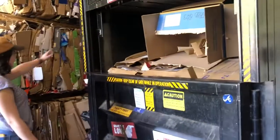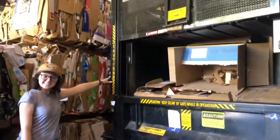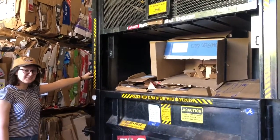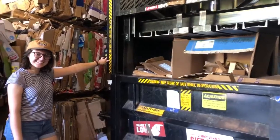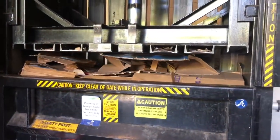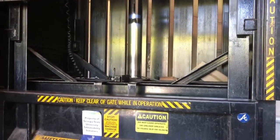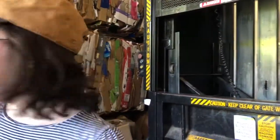So this here is our cardboard baler. Sarah's manning it very well. We fill it up with cardboard to be recycled, and then it gets pushed down into these massive blocks. So Sarah's going to show us how it operates. Here we go. That is 100% normal. Each bail weighs 1,500 pounds.